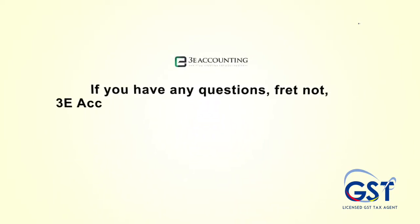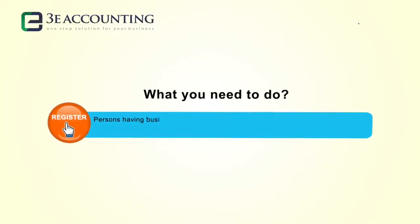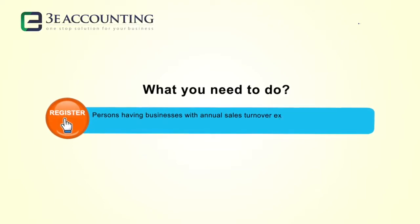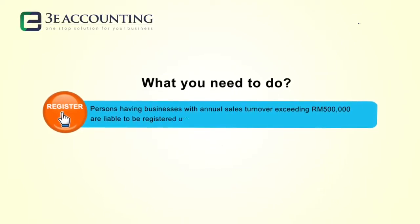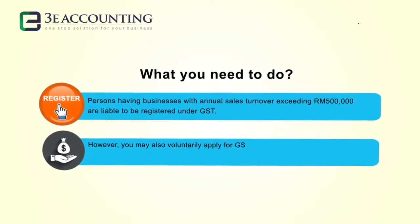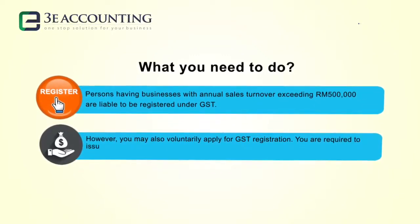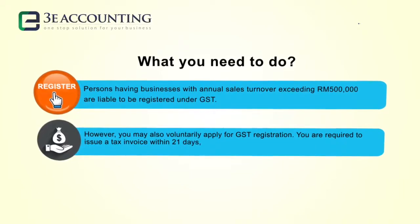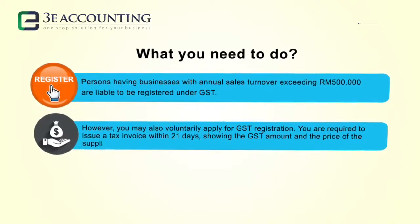If you have any questions, fret not — 3E Accounting is here to assist you in all GST matters. Persons having businesses with annual sales turnover exceeding RM500,000 are liable to be registered under GST. However, you may also voluntarily apply for GST registration. You are required to issue a tax invoice within 21 days showing the GST amount and the price of the supplies separately.